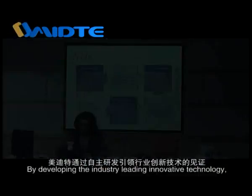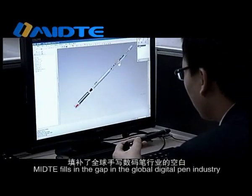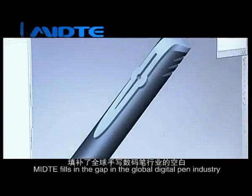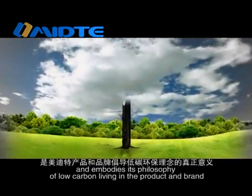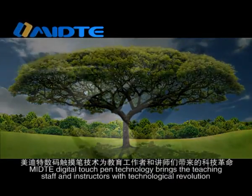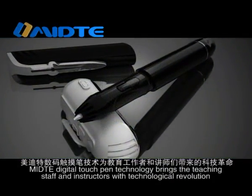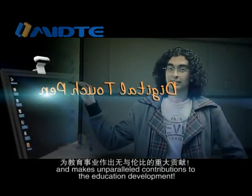By developing industry-leading innovative technology, Medita fills the gap in the global digital pen industry and embodies its philosophy of low-carbon living in the product and brand. Medita Digital Touch Pen Technology brings teaching staff and instructors a technological revolution and makes unparalleled contributions to education development.